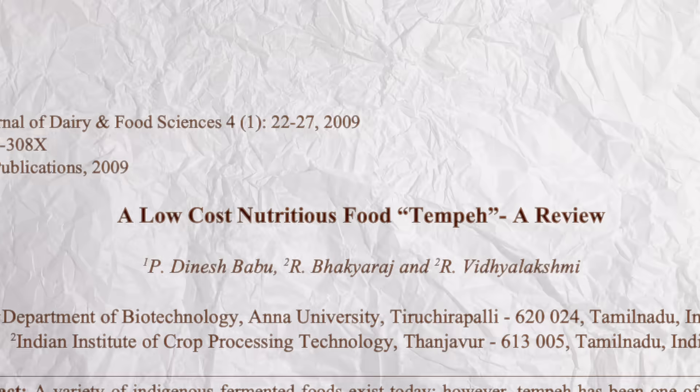If you had a cheap source of protein that you could make very easily, but it just happened to have a little bit of mold on it, would you eat it? Because this idea actually helped develop an entire country: Indonesia. This puck of white fuzz is called tempeh. The mold makes the dish.